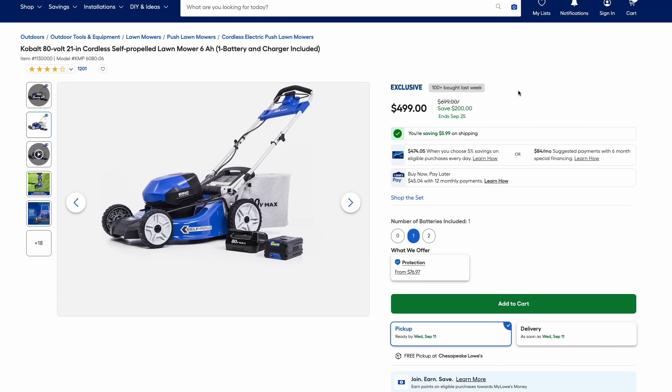Another end-of-the-season deal here on the Cobalt 80-volt 21-inch self-propelled mower. This comes with the 6-amp hour battery and charger for $500 — that's $200 off the normal price. If you need a mower for next year or to get you through the end of this year, check out this deal at $500.